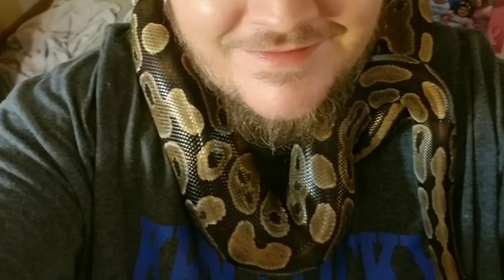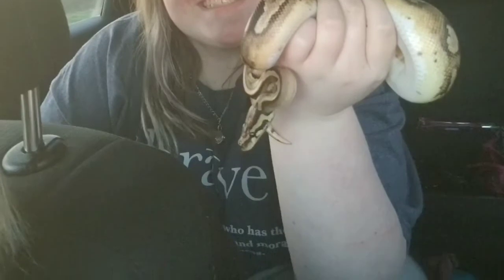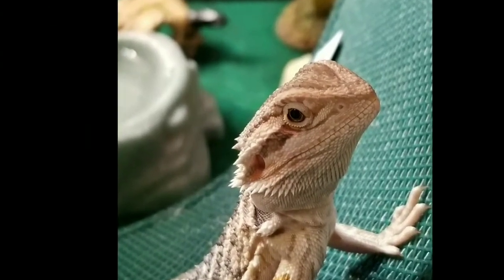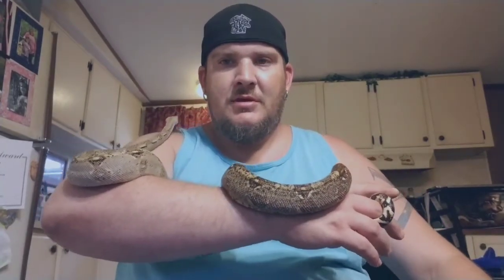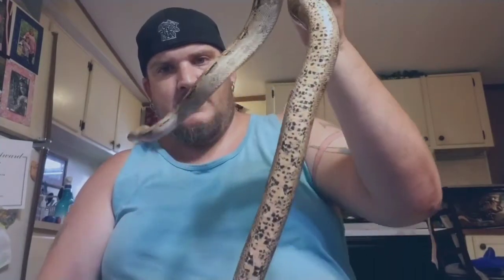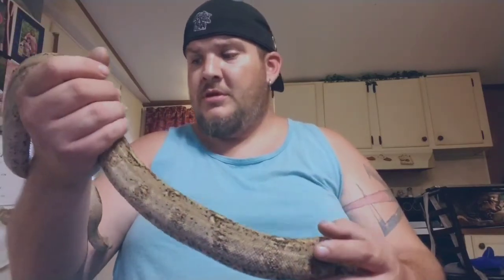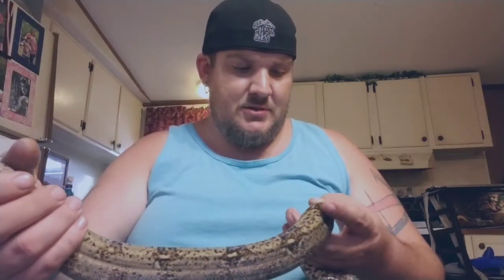What's up YouTube, it's Rob from KY Constrictors and I got a little surprise for you today. I got a red tail boa and his name is Ashtray. He is approximately about 15 months old and he is a hog island boa with a cross of Longicotta.